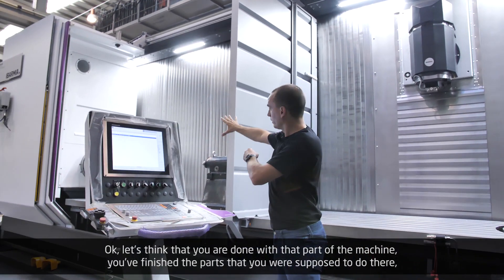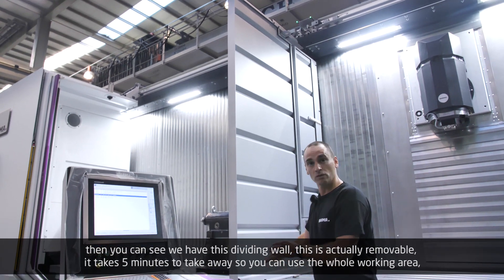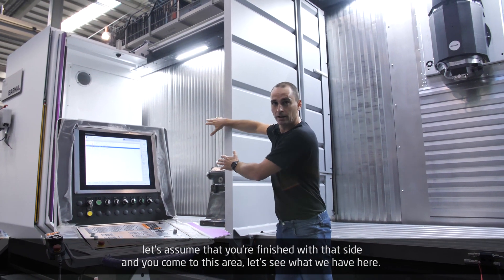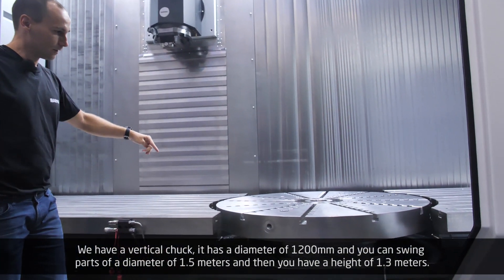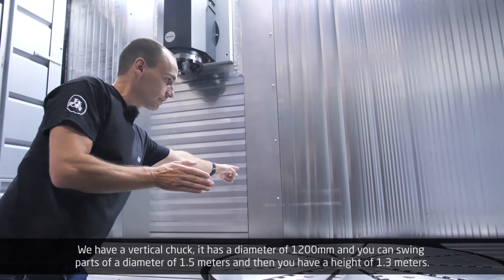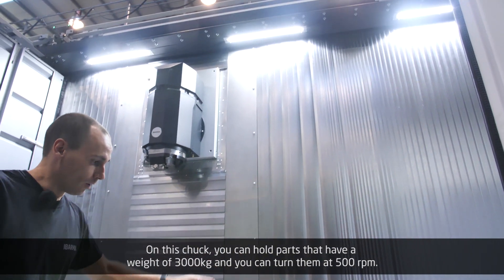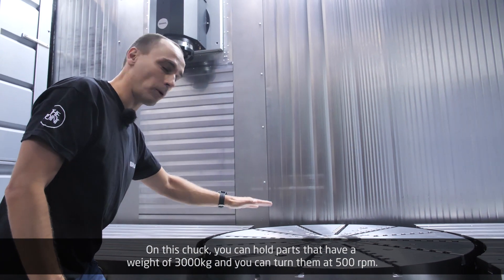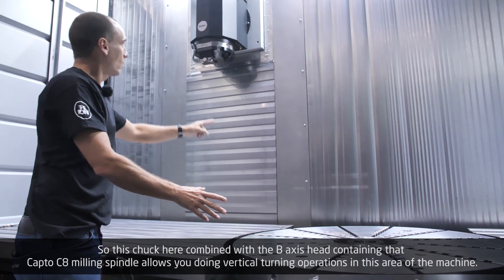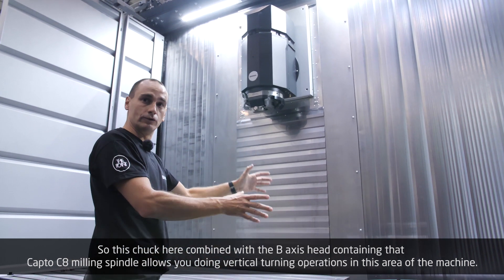Once you're done with that part of the machine and have finished the parts you were supposed to do there, you'll notice we have a dividing wall — this is actually removable. It takes five minutes to take away so you can use the whole working area. But on the other side, we have a vertical chuck with a diameter of 1,200 millimeters, and you can swing parts of a diameter of 1.5 meters with a height of 1.3 meters. On this chuck you can hold parts with a weight of 3,000 kilos and turn them at 500 rpm. This chuck combined with the B-axis head containing the Capto C8 milling spindle allows you to do vertical turning operations in this area of the machine.